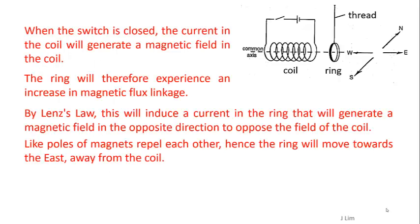When the switch is closed, the current in the coil will generate a magnetic field in the coil. The ring will therefore experience an increase in magnetic flux linkage. By Lenz's law, this will induce a current in the ring that will generate a magnetic field in the opposite direction to oppose the field of the coil.